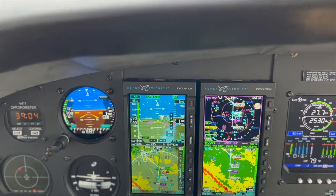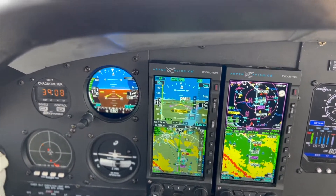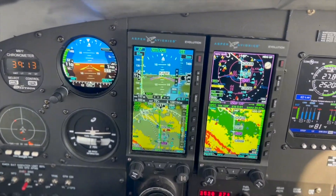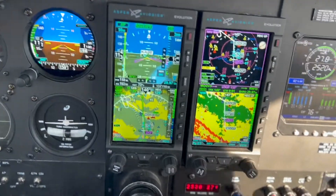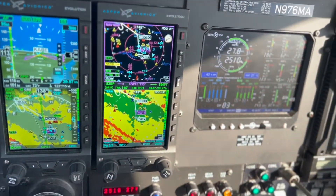Command 977-6MF, Allentown tower — roger, go around, fly runway heading, maintain three thousand. Project 977-6MF, roger, going west, up to three thousand, runway heading. Runway 6 Mike — the reason for the go-around is another aircraft on two-mile final for runway 6.